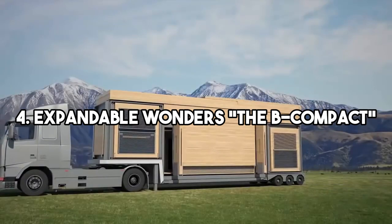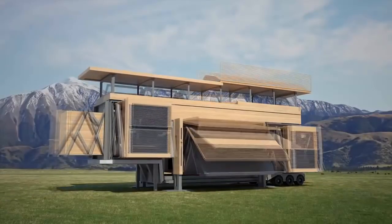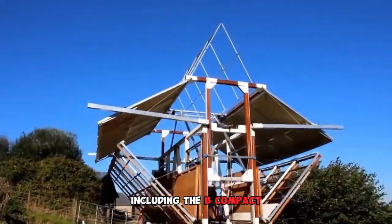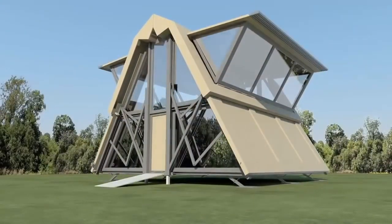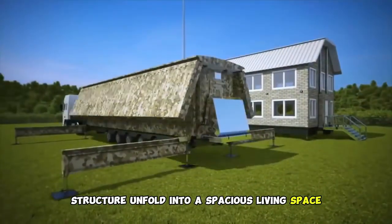4. Expandable Wonders: The B Compact and More. As we explore further, we uncover the breathtaking world of expandable homes, including the B Compact. These mobile residences can adapt to your evolving needs by expanding in size. The thrill lies in witnessing a compact structure unfold into a spacious living space.